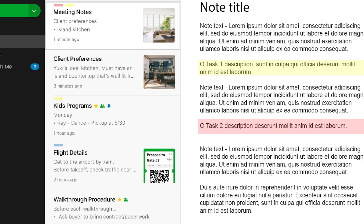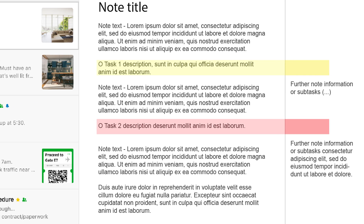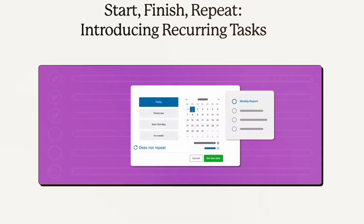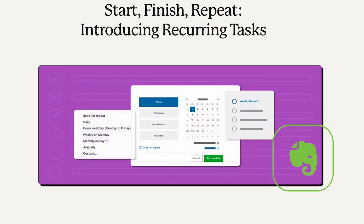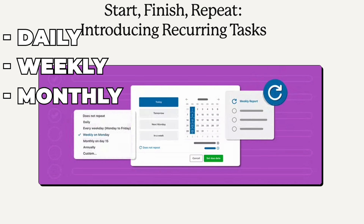You can assign priorities with color-coded labels, making it easier to focus on what's most important each day. With the new recurring tasks feature, you can set tasks to repeat daily, weekly, or monthly, ensuring nothing falls through the cracks.